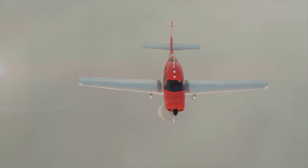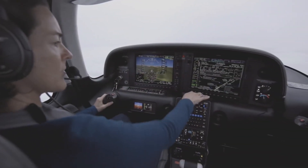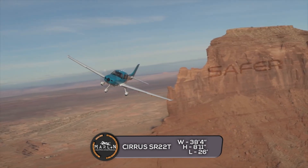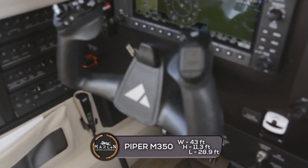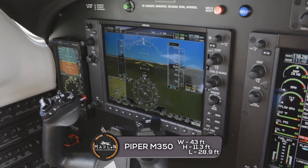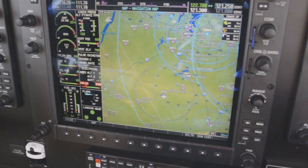Lastly, let's compare exterior dimensions. The Cirrus SR-22T has a wingspan of 38 feet 4 inches, a height of 8 feet 11 inches, and a length of 26 feet. The Piper M350 has a wingspan of 43 feet, a height of 11.3 feet, and a length of 28.9 feet.